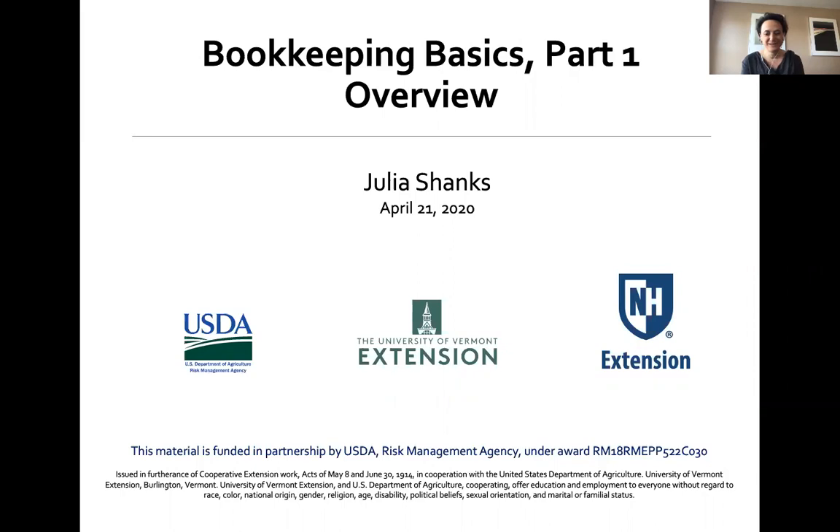Thank you Beth, and thank you for having me. It's so important talking about risk and good bookkeeping systems, because the best way to manage risk is to understand where you are so that you can make a plan going forward, do scenario planning, and all of that.